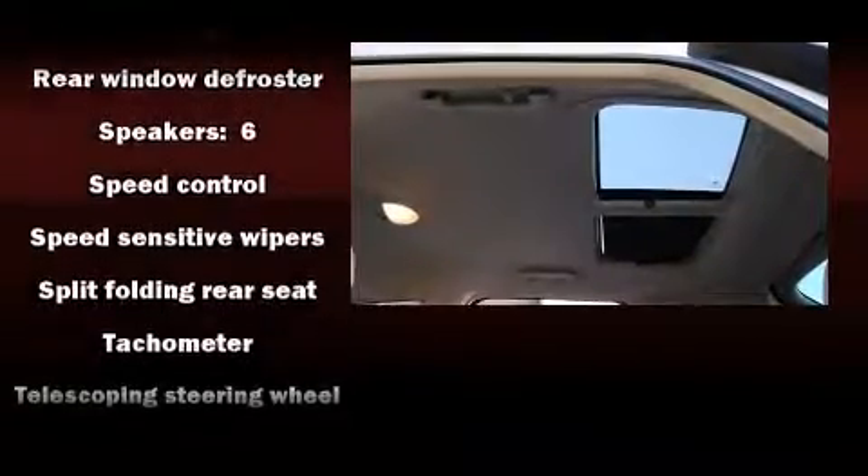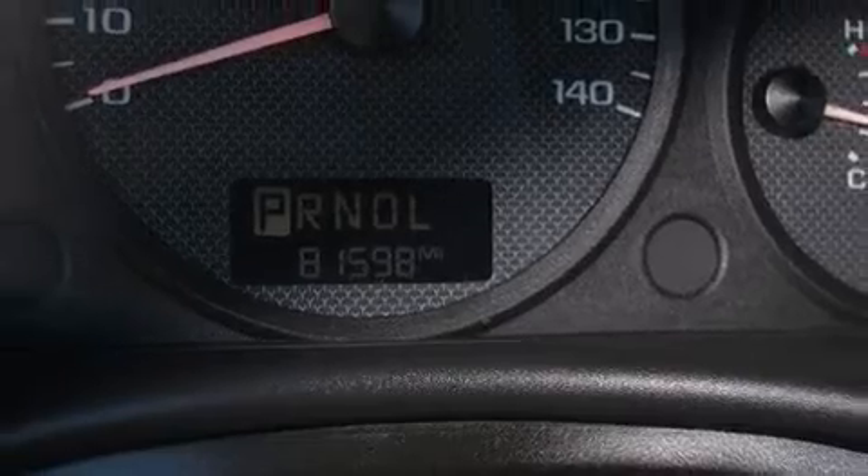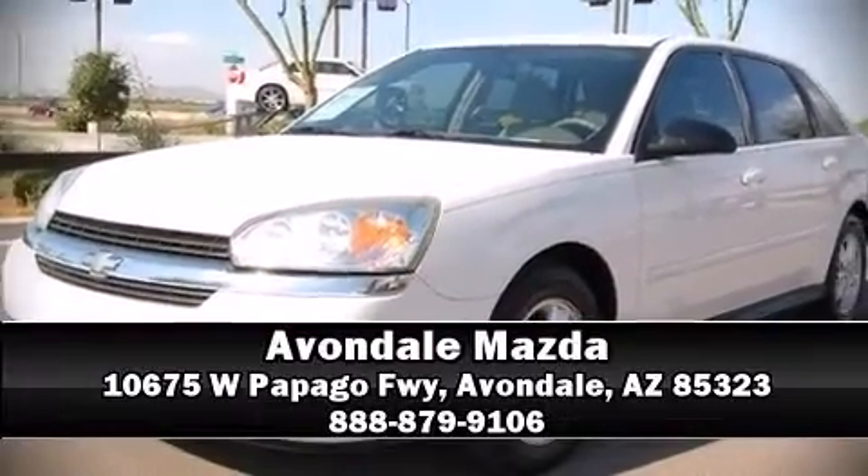Chevrolet also prioritized safety and security with features such as dual front impact airbags, traction control, a panic alarm, and four-wheel disc brakes with ABS. Our knowledgeable sales staff is available to answer any questions you might have — stop in and take a test drive.